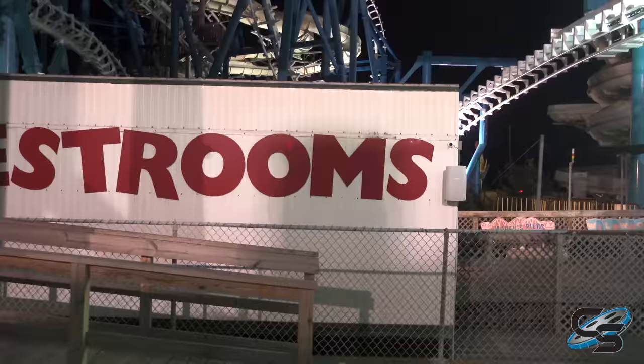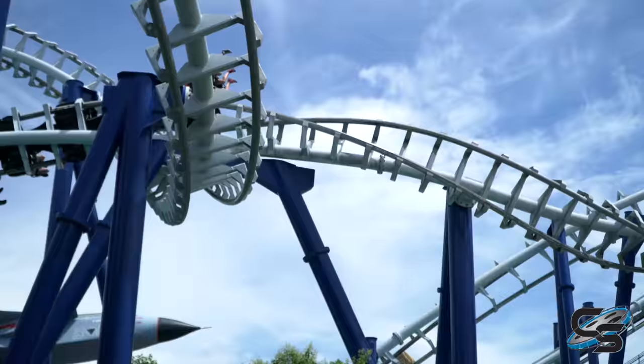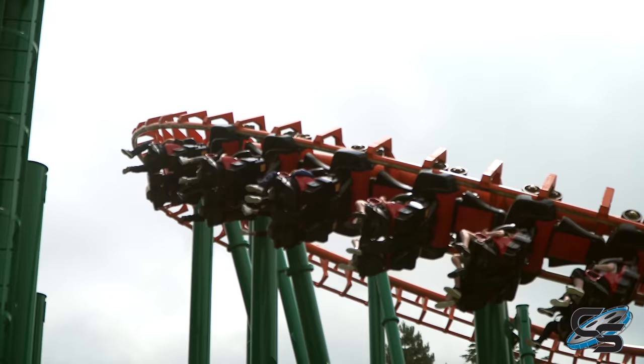On my most recent visit to Morey's Piers, I rode this ride three times and could have kept going. It exceeded every expectation I had in every possible way. It is easily the best ride at Morey's Piers and really one of the best rides in New Jersey. I think it also proves that if a park really wanted to improve their ride experience and did what Morey's Piers did — a full track replacement — you would have a really great ride.